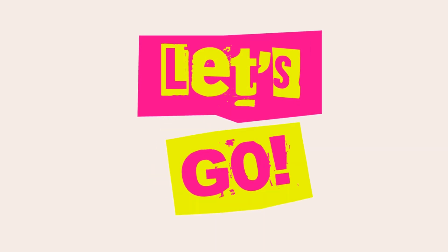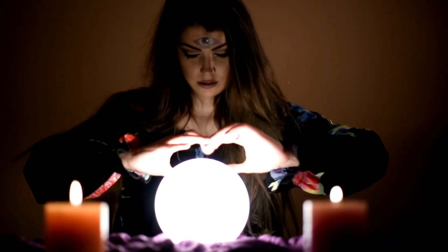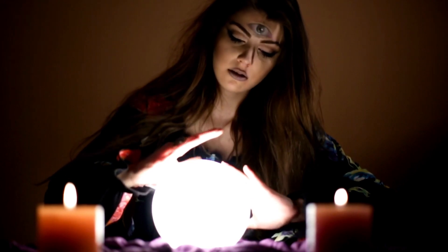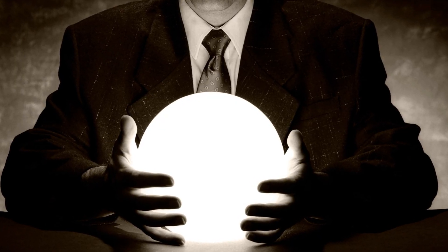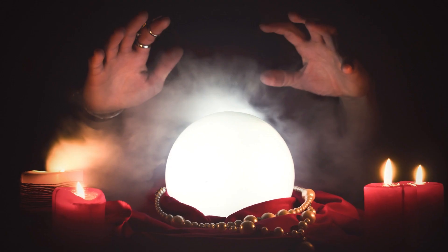We highly recommend you to read the full in-depth blog post by going to the link below. A crystal ball reading is a form of divination that involves looking into a crystal ball in order to see images or visions that can predict the future. The practice has its origins in ancient times and was popularized in Europe during the Middle Ages.